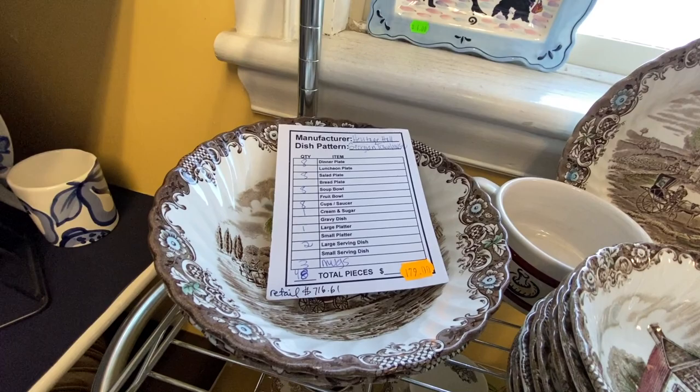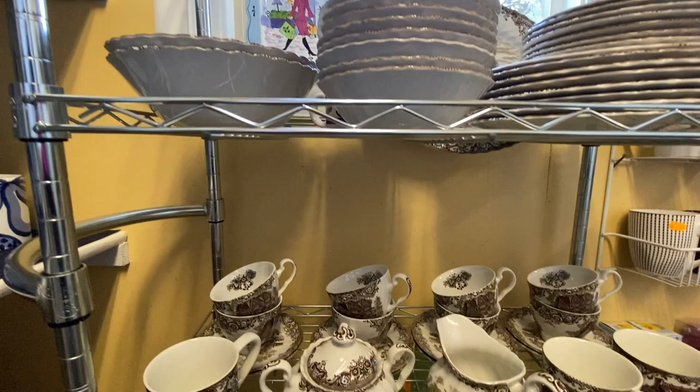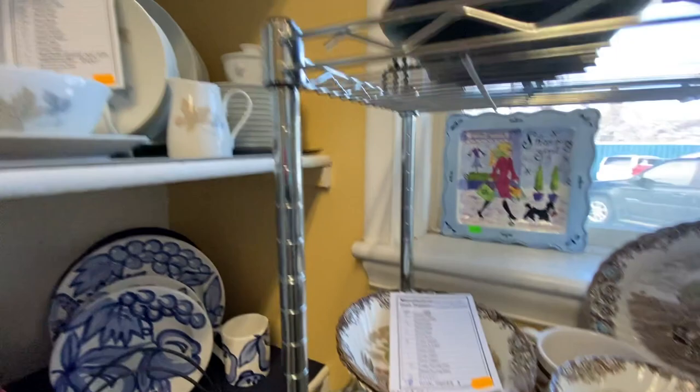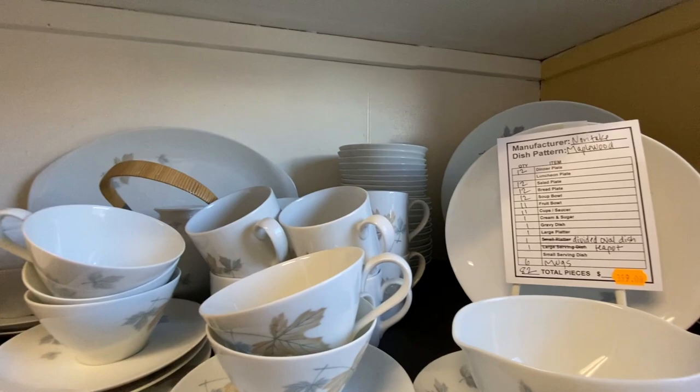I thought it was really interesting that they had several sets of dishes that they were selling as an entire set — that one is $180 for the whole set. And then there is a little bit more modern Noritake set up here, I believe $3.99. I just don't see that often at thrift stores — I thought that was interesting and different.